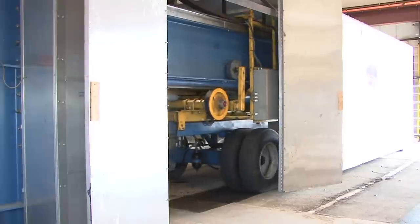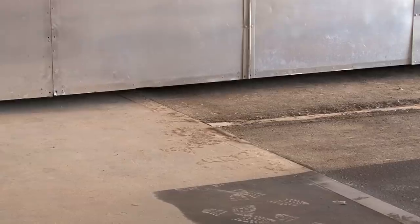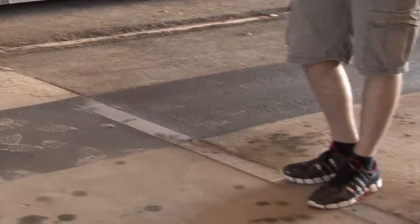We basically constructed a whole roadway — like an actual patch of roadway. It's about 20 by 15 feet. It's out there in a pit, and those pits are actually about six feet deep.